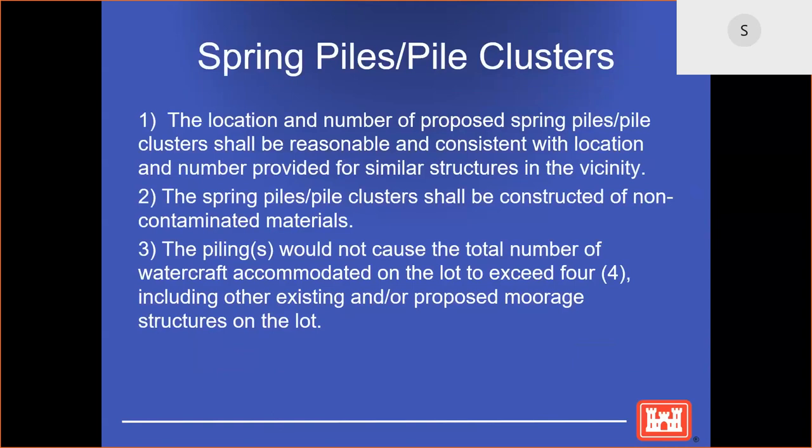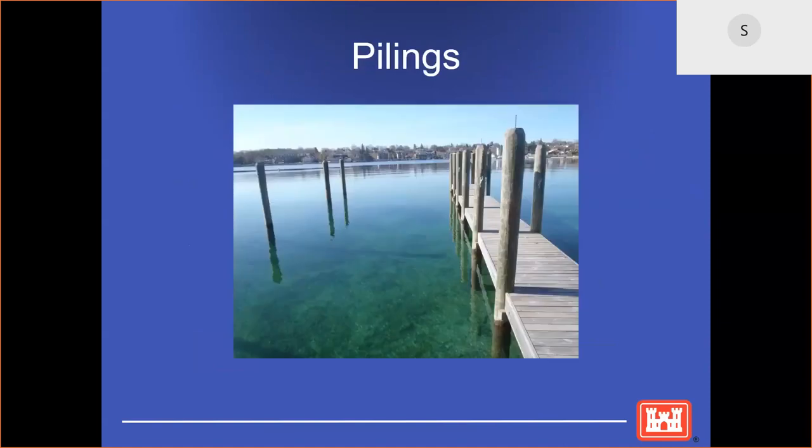Another common regional permit issued out of the Detroit District is for spring piles or pile clusters. There are three criteria considered in order for a regional permit to be issued: the location is reasonable and consistent with similar structures in the vicinity; the pilings are constructed of non-contaminated material; and the pilings would not cause the total number of watercraft to exceed four. As noted regarding docks, the Corps has no regulations specifying how close or far from a property line structures may be installed. The focus of the Corps' review is largely looking at impacts on navigation.